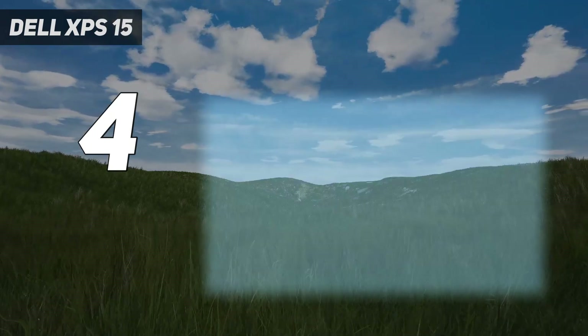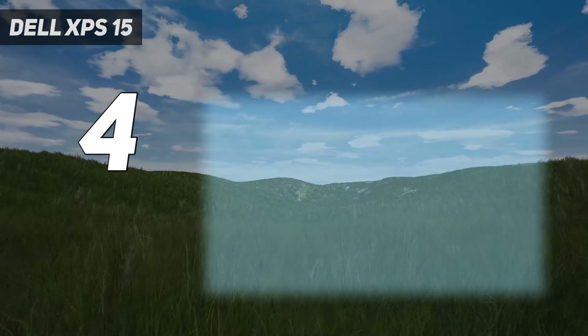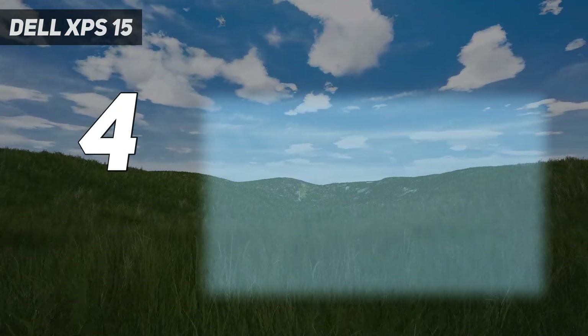It's true that its battery life is not as good as its predecessor. However, it should still see you through a full day's work.